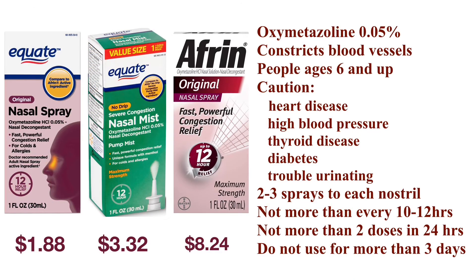The second type of nasal sprays are nasal decongestants, which contain oxymetazoline or phenylephrine. Oxymetazoline relieves nasal congestion by constricting blood vessels in the nasal mucosa. They are generally for people ages six and above. Talk to your physician before using the nasal spray if you have heart disease, high blood pressure, thyroid disease, diabetes, or difficulty in urination due to an enlarged prostate.